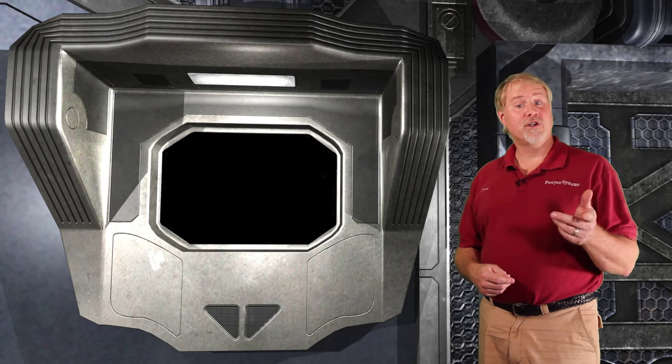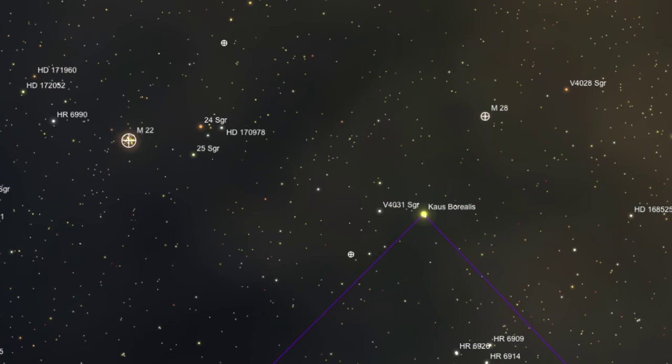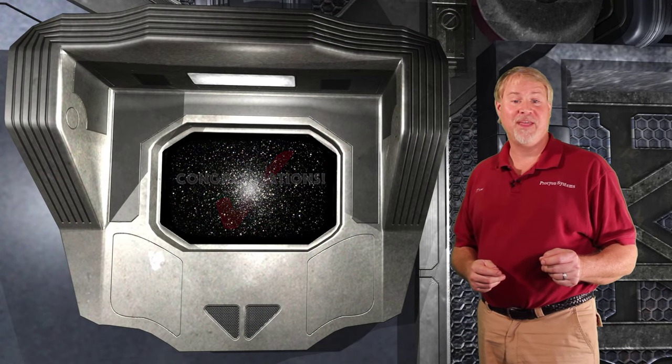To locate M22, we return to Kaus Borealis at the top of the lid of the teapot in Sagittarius. This is a more elaborate star hop, so you'll need to use a low-power eyepiece in your scope or your binoculars. To the left of Kaus, about a half degree away, lies a pair of stars that form a triangle with Kaus. From the bottom star of that pair, continue another half degree in the same direction and locate another star of approximately the same brightness. Now make a leap of faith and move another full degree in the same direction until you discover four or five stars, the brightest two being 24 and 25 Sagittarius. Move another half degree in the same direction, and glorious M22 comes into view. A larger scope will resolve this beast to the core, and it will cover half the eyepiece at 100x magnification — that's a payoff for your efforts.